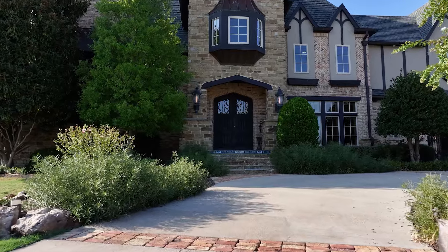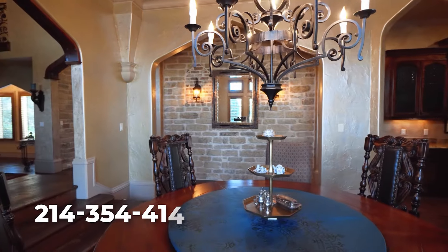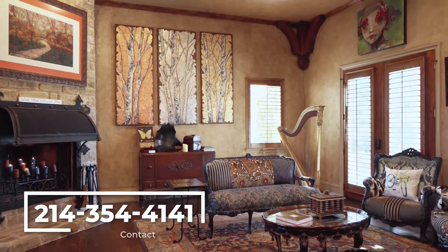Again, I'm Chantelle Weatherby, and thank you for joining me on this tour. For more information on this stunning home or to book a private tour, please contact me at 214-354-4141.